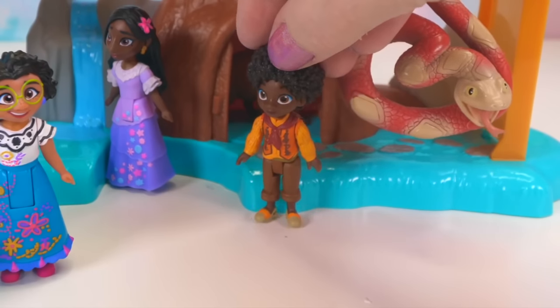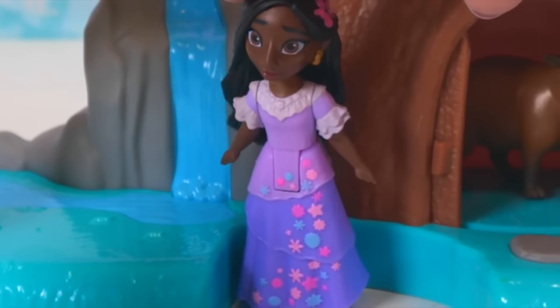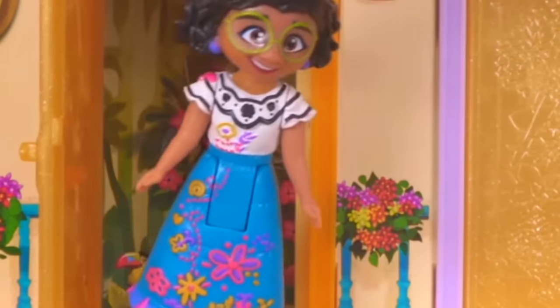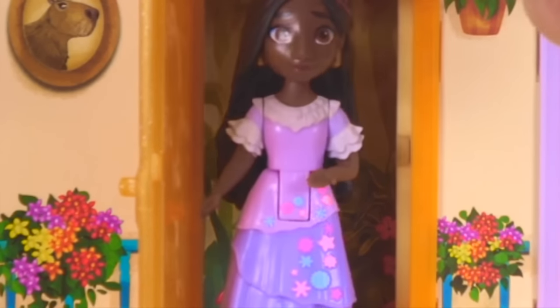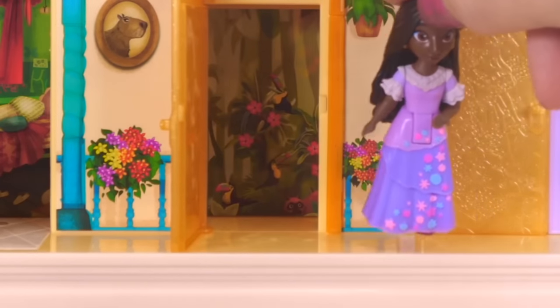Alright guys, I think it's time to go. Oh yeah, time to go see the family — and I'm hungry! I wish I had a room as beautiful as this, it's so lovely. That was amazing. Thanks for visiting my treehouse! My room is not nearly as magical as Antonio's. I wish we could do something about that — maybe somebody can help me with this.